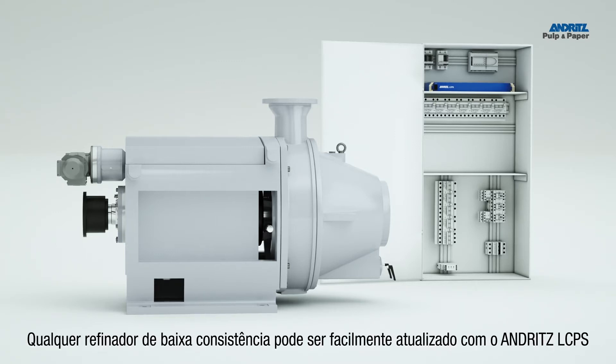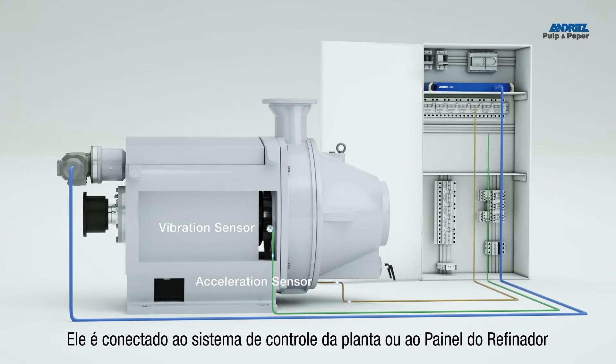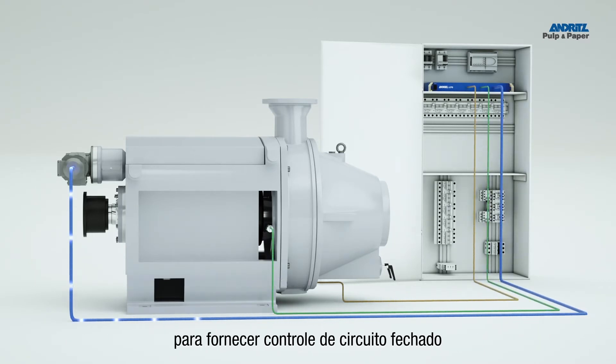Any LC refiner can be easily upgraded with the Andritz LCPS and its new acceleration and vibration sensors. It is connected to the plant control system or refiner commander to provide closed-loop control.